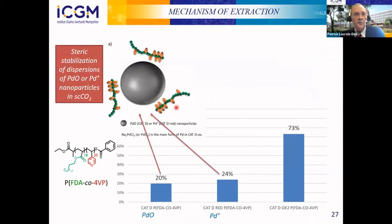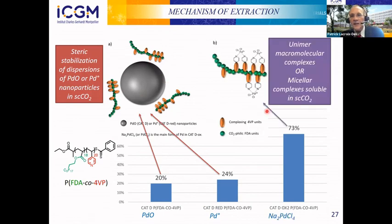From these results we can propose a mechanism of extraction. When palladium is in the form of palladium oxide or palladium zero, the polymer acts as a steric stabilizer, sterically stabilizing dispersions of nanoparticles in CO2 so they can flow out of the support. In contrast, when palladium is in the form of sodium palladium chloride, the polymer interacts at the molecular level to complex the palladium, forming macromolecular or micellar complexes soluble in CO2 — which explains the much better extraction conversion.